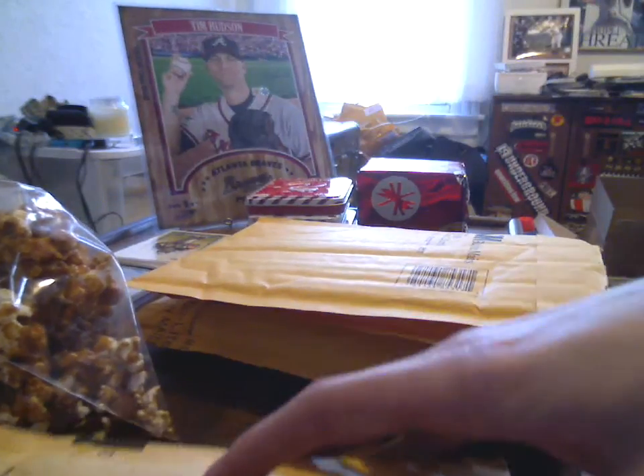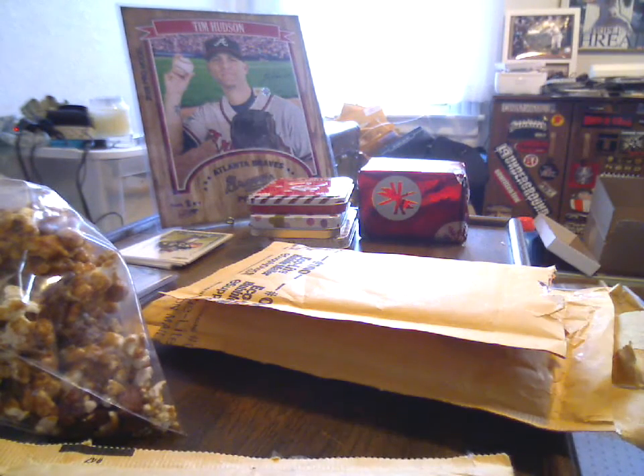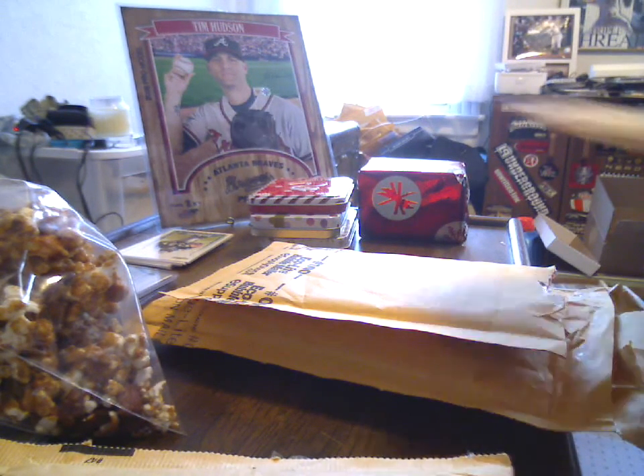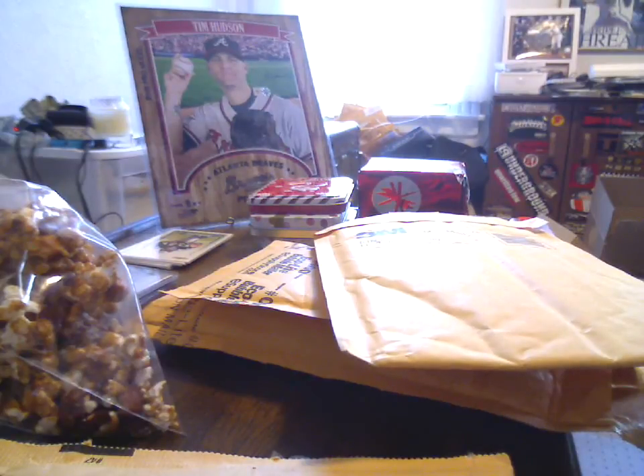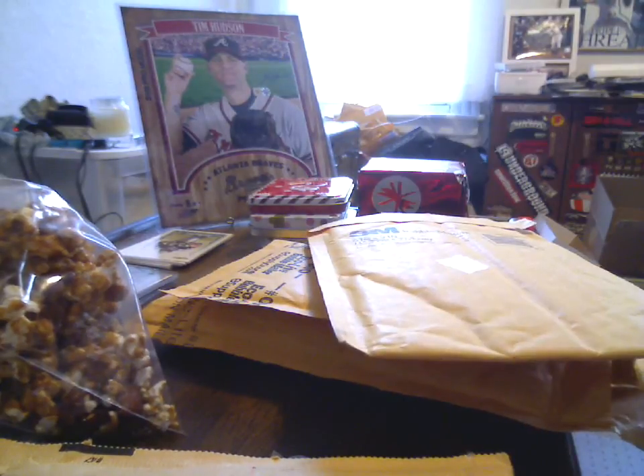What's up YouTube, Hudson fan 15 here. Got a couple pieces of mail in. First up, a little trade bait for you guys. Saw this going and put a bid on it. I know there's a lot of Boston fans out there and a lot of people who collect Triple Threads, so figured for the price you really couldn't go wrong on it. 2008 Triple Threads baseball.